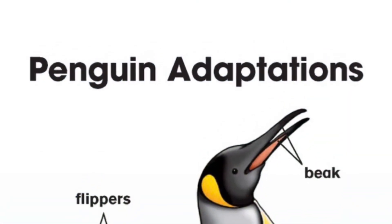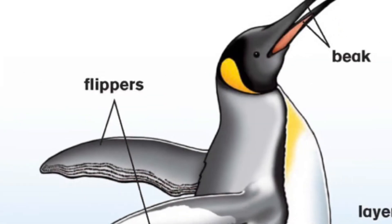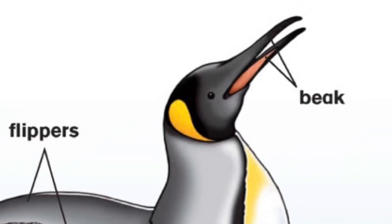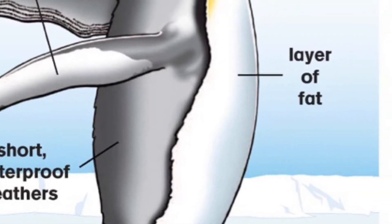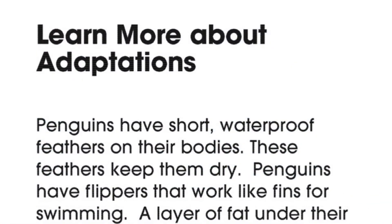Penguin adaptations: flippers, beak, short waterproof feathers, layer of fat. Learn more about adaptations.